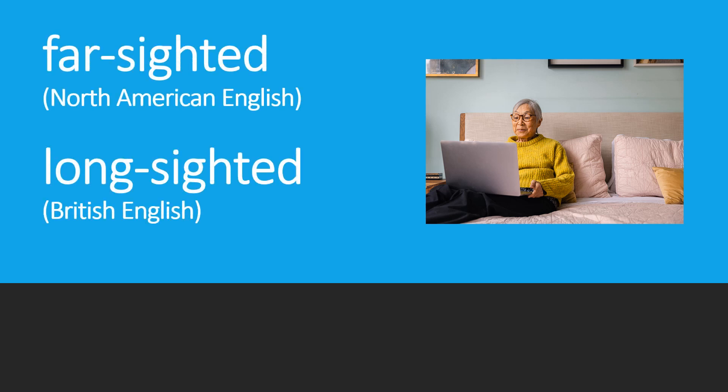On the other hand, if you need glasses for reading a book or using your phone, and things close to your eyes don't look clear — they look blurry — then in North America, people use the word 'farsighted.' In British English, they use 'long-sighted.'